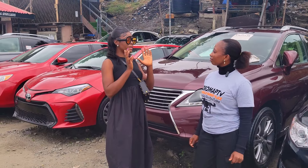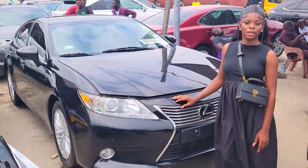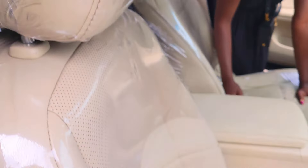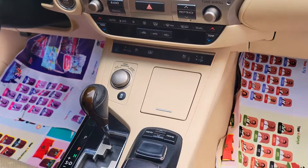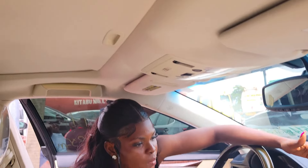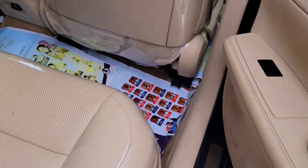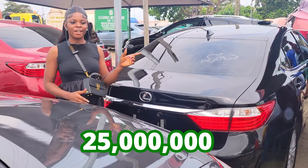The cheapest car here in the dealership right now is 7.5 million naira. This is a direct foreign-use Lexus ES350 2015 model, black color, very clean interior, very durable battery. Leather seat interior, unique dashboard, reverse camera, automatic transmission, two cup holders with a pigeonhole, thumb start, full option, stereo control, and a very good sound system. Open roof. Backseat has three headrests with back AC vents. Extremely clean — going for 25 million naira, slightly negotiable.